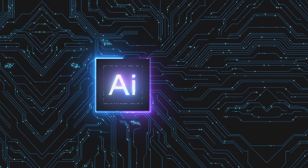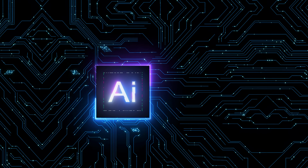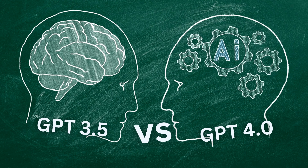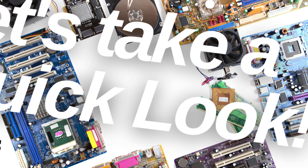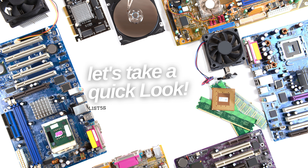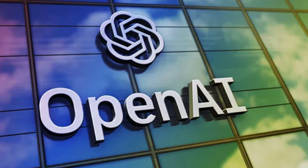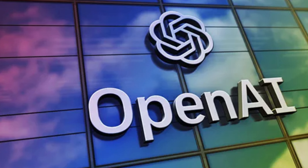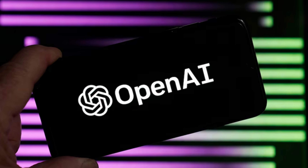Welcome back, dear viewers. Today, we embark on an exciting adventure into the world of AI with a focus on two of the most groundbreaking models, ChatGPT 3.5 and its extraordinary successor, ChatGPT 4. I am Zeeshan, your host, and I assure you that this journey will be nothing short of fascinating. Before we dive into the details of ChatGPT 4, let's take a quick look at the AI landscape. Artificial intelligence has come a long way, but one name stands out: OpenAI. Known for pushing the boundaries of AI capabilities, OpenAI has been relentless in its pursuit of innovation.